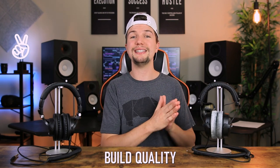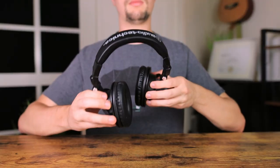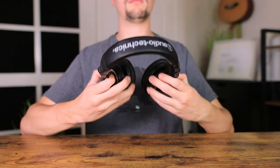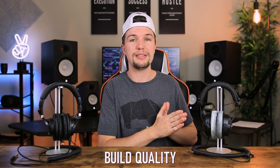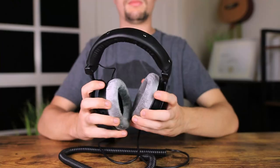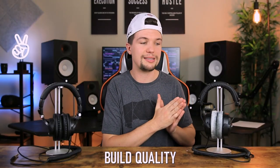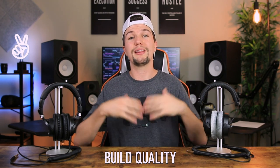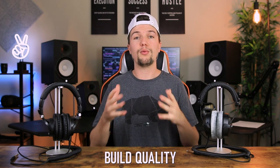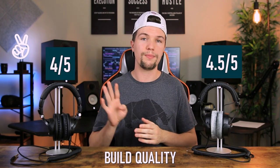For build quality, the DT770 Pros are slightly better built than the ATH-M50Xs. The M50Xs are fully plastic — well built, but still plastic — whereas the DT770 Pros have a steel headband and metal-quality mounts, so they're expected to last longer and be less prone to breaking. I'd rate the Beyerdynamics 4.5 out of five and the Audio Technicas around 4 out of five for build quality.